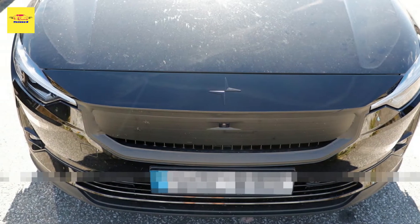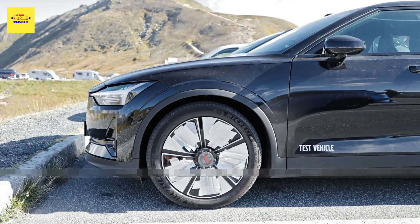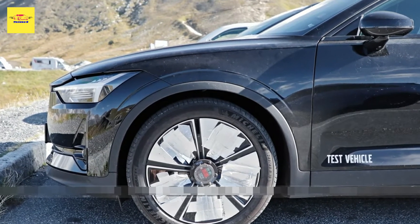At almost three years old, the all-electric Polestar 2 facelift should be right around the corner. And sure enough, our spy photographers were recently able to capture a test vehicle in the Alps.